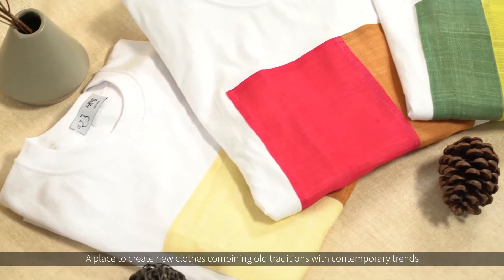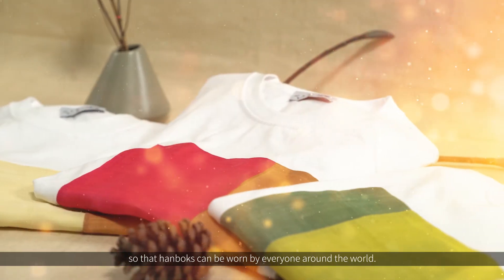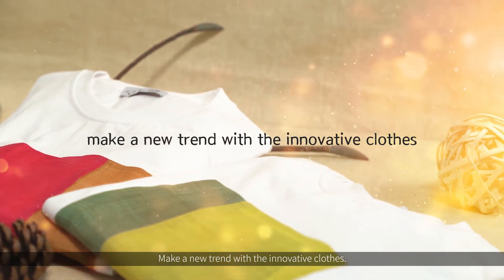A place to create new clothes combining old traditions with contemporary trends so that hanboks can be worn by everyone around the world, making new trends with innovative clothes.